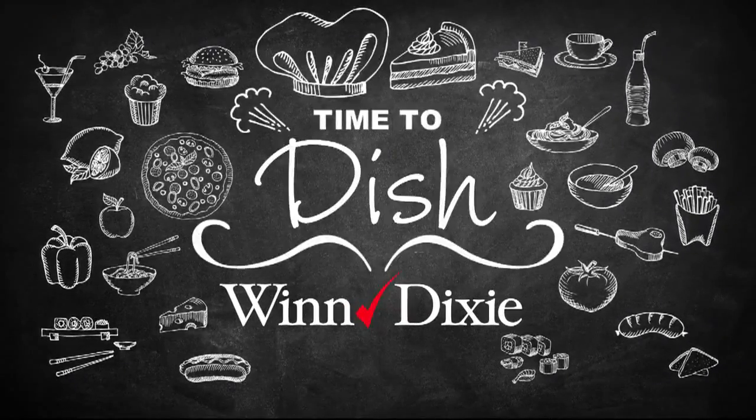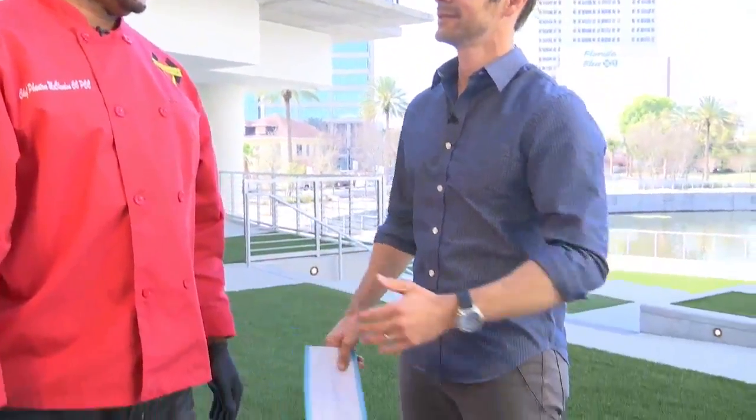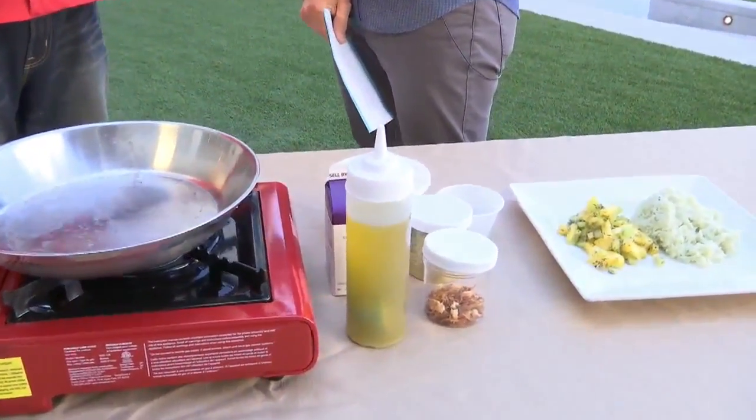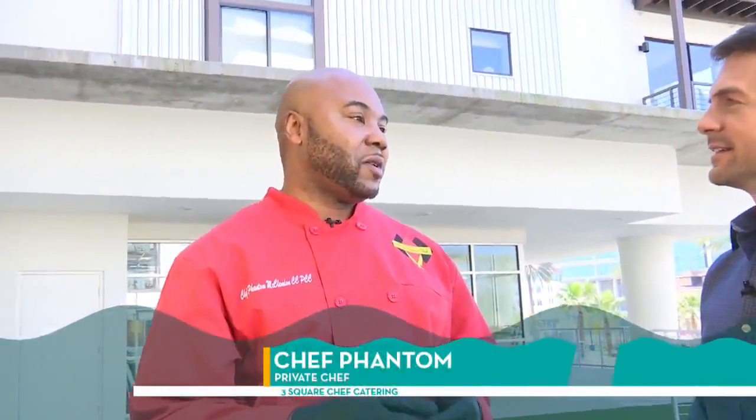Now time to dish, and today's guest, Chef Phantom. Chef, welcome to the show. Thank you for having me. For starters, before we even dive into this food that looks great, how did you come up with the name Chef Phantom? I used to drive a white Chevrolet Caprice when I was younger, and I called it the Phantom Caprice. The Phantom was kind of like the old-school Rolls Royce of my neighborhood, so that's why I came up with the name Phantom Caprice. So I just started with Chef Phantom.